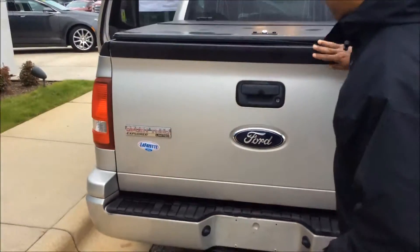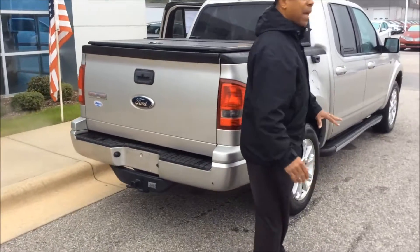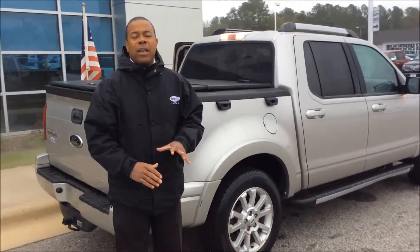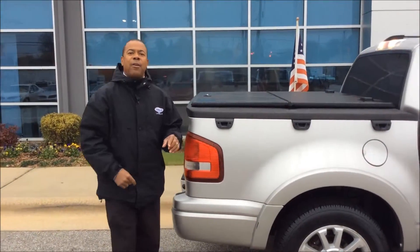Something you definitely want to take off road. Tow hook right here to support you. Come down and see us at Lafayette Ford Lincoln for a great deal. 07 Sport Trac — don't miss out, come on down.